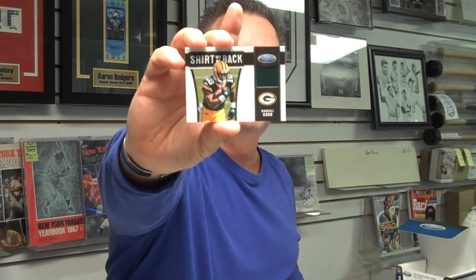And the final pack in our second box has a shirt off the back — rookie running back from the Green Bay Packers, Randall Cobb, rookie jersey, numbered out of 250.